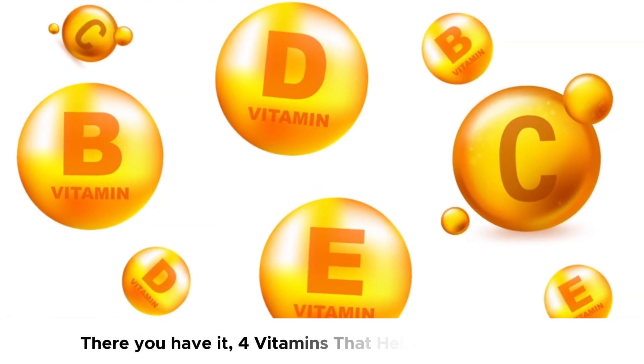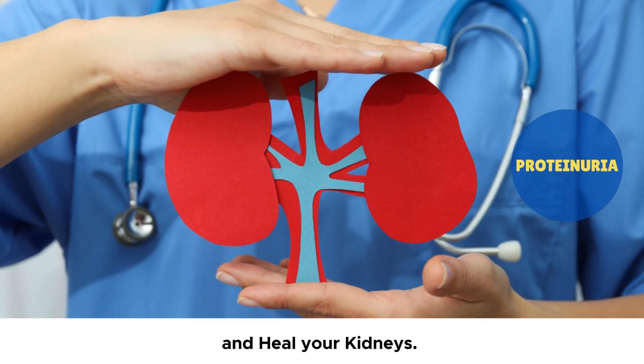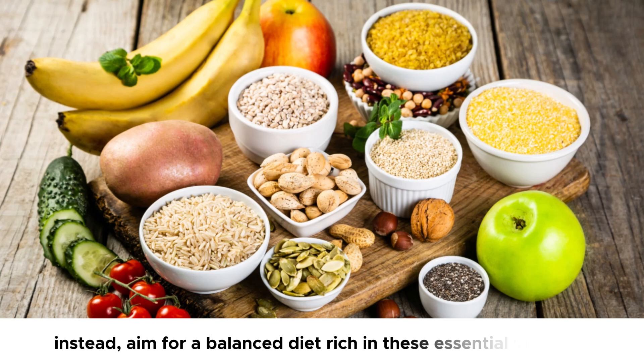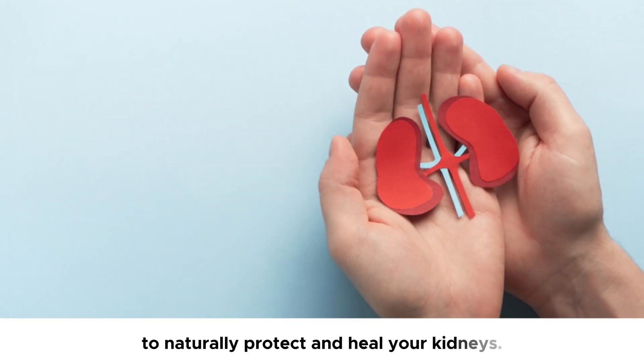There you have it — four vitamins that help stop proteinuria and heal your kidneys. It is not necessary to add supplements for all these vitamins to your daily routine. Instead, aim for a balanced diet rich in these essential vitamins to naturally protect and heal your kidneys.